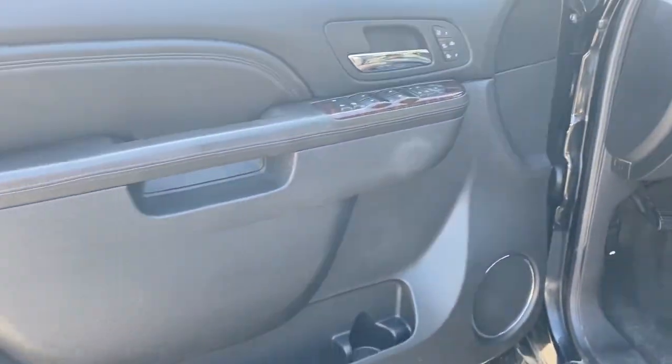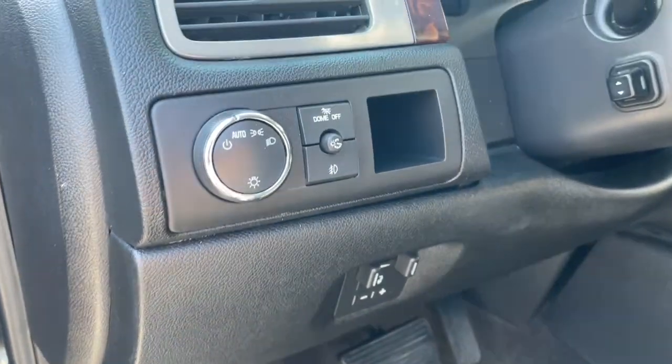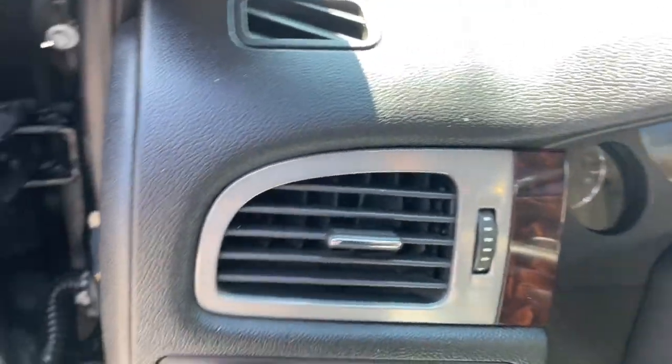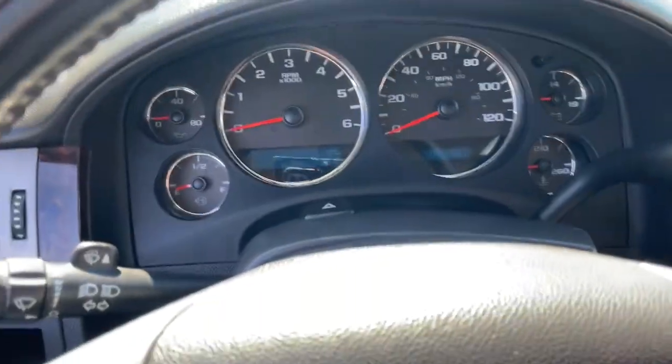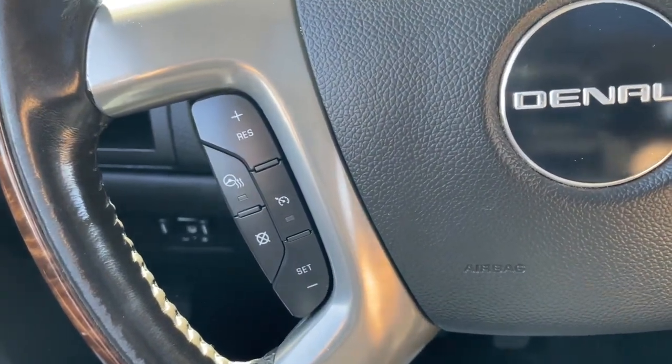These are just some of the great options this vehicle comes with: all-wheel drive, keyless entry, navigation system, heated driver's seat, third row seat, power lift gate, cooled driver's seat, power passenger seat, fog lamps, and premium sound system.